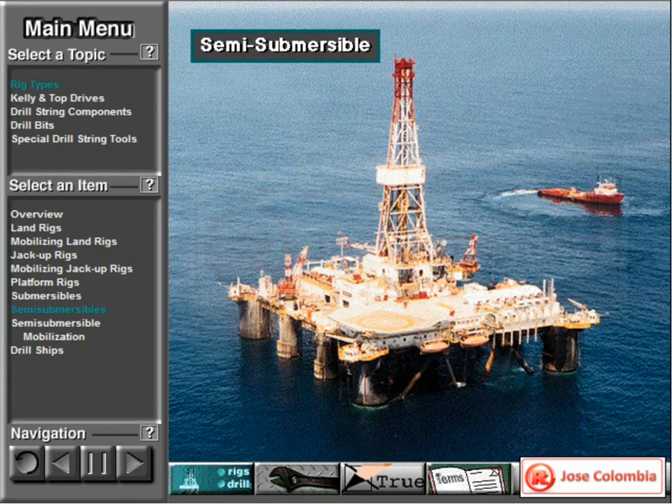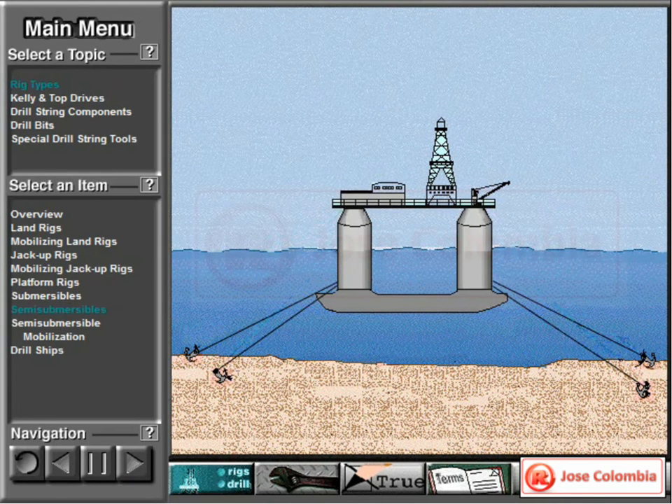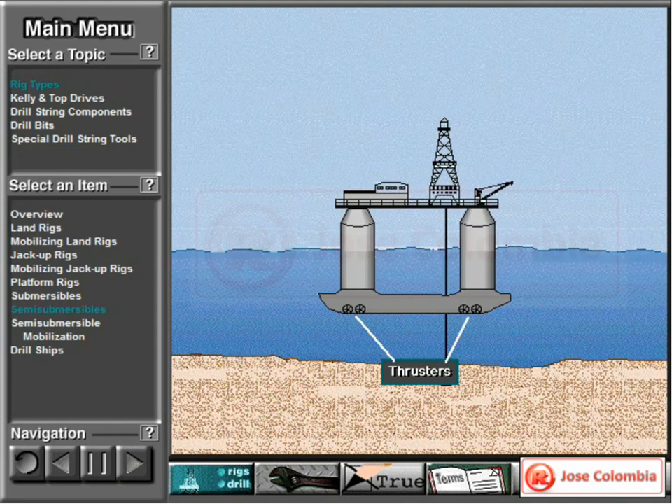A semi-submersible rig is a floating offshore drilling rig. It has pontoons and columns. When flooded with water, the pontoons cause the unit to partially submerge to a predetermined depth. The working equipment is assembled on deck. On the drill site, workers can either anchor the rig to the sea floor or use a system of thrusters and positioners to keep the rig over the hole. Here, they have it anchored. Crew members mount the wellhead and blowout preventers on the ocean floor. Special hollow pipe, called riser pipe, connects the top of the blowout preventer to the rig.